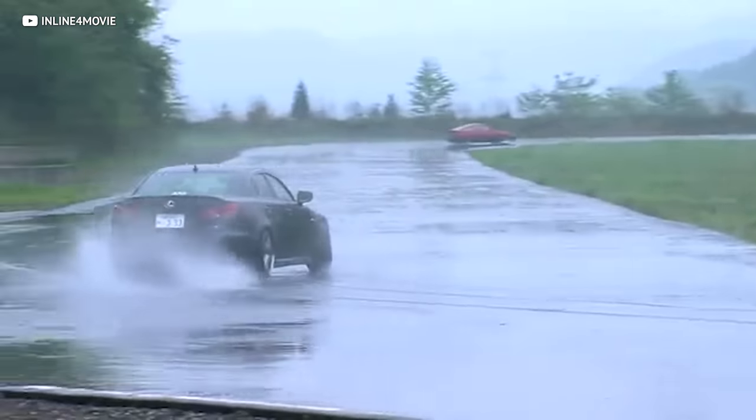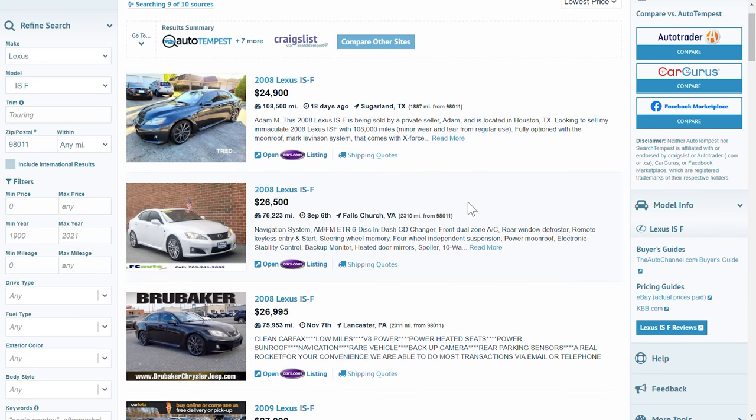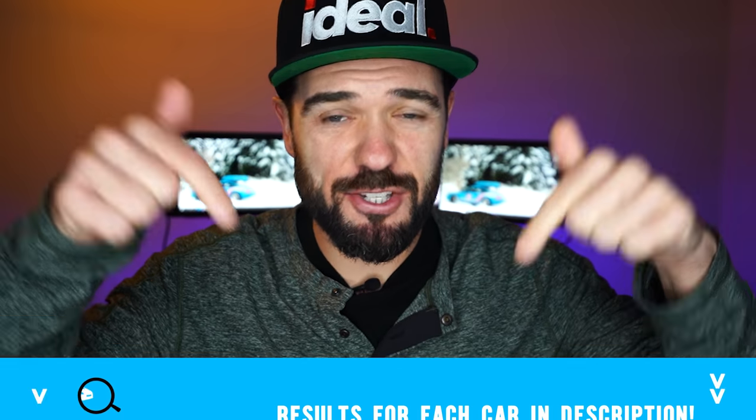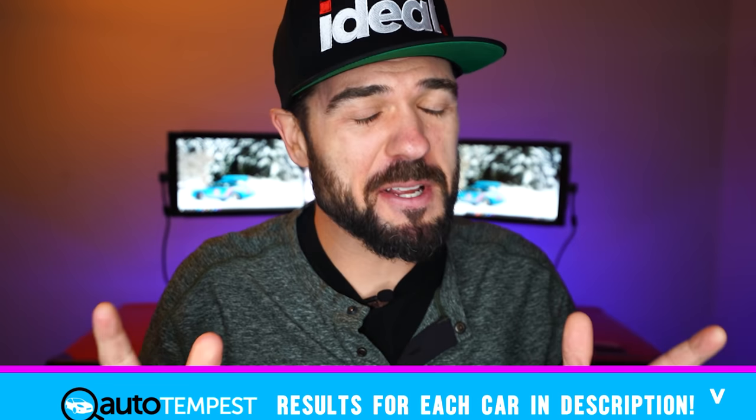All the ISF really asks for is fluids, tires, brakes, and regular maintenance to keep it on the road for a long time. If we pop over to Auto Tempest, without looking too hard you can find a few for roughly $25,000 — this one has 76,000 miles, another has 108,000 miles. Overall, this isn't going to cost much more to keep on the road than a regular IS300, and it's a Lexus so mileage really doesn't matter all that much.